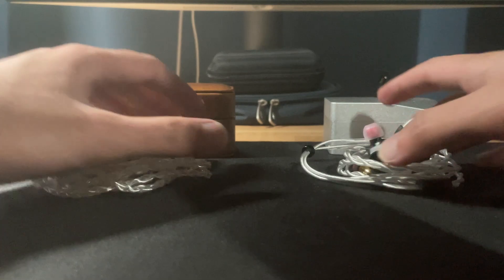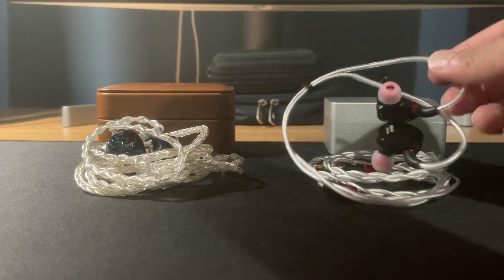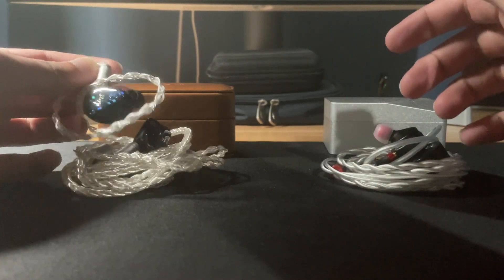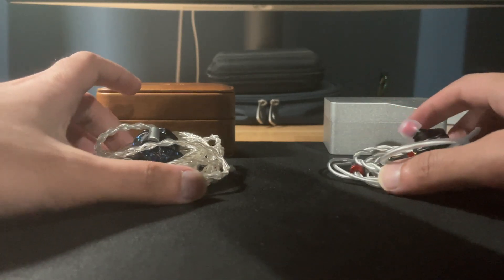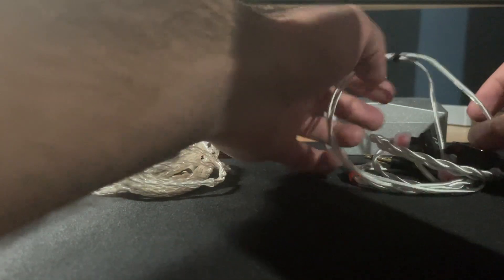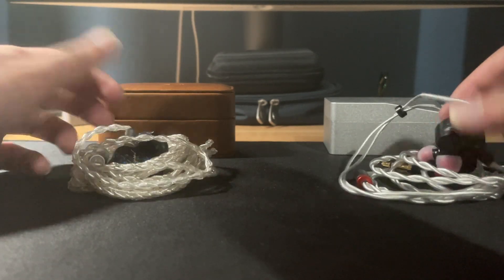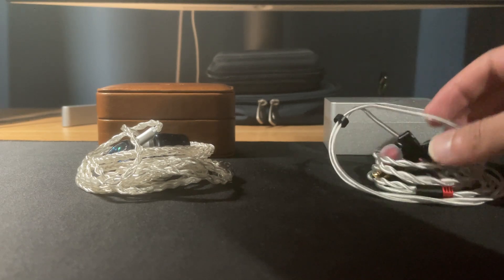Both of these IEMs have really light cables, and they're overall pretty good, so no complaints there. Both are pretty comfortable. The T2s has a slightly larger housing, so it can get a little annoying, but it's not uncomfortable. No issues with comfort for either IEM. I just wish the disc on this was smoothed out — not sharp — but other than that, not many complaints. Cables are good, fit is great on both of them.